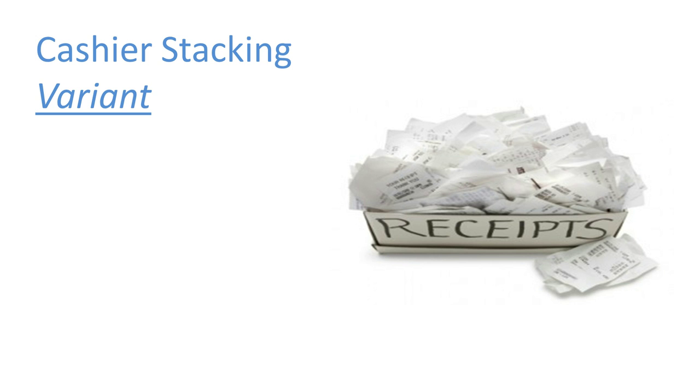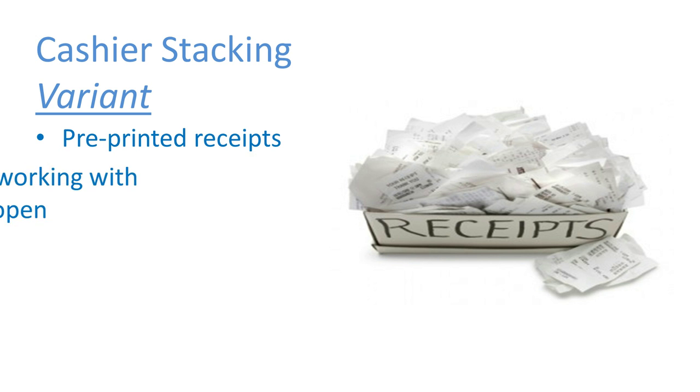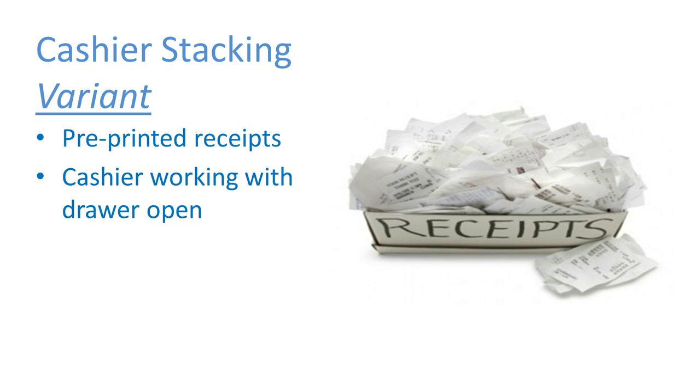I'm also going to talk about a variant of cashier stacking. This also happens when the cashier is working with the drawer open. What they do is ring up an item and then print additional receipts. Where I saw and caught this was in a buffet restaurant. They were working with the drawer open and had rung up the most common item — in this case a buffet and a drink, let's say $10.25 — and they printed out 10 receipts.